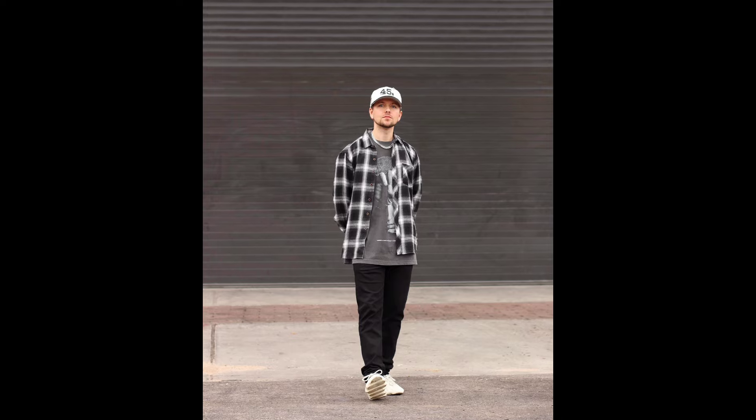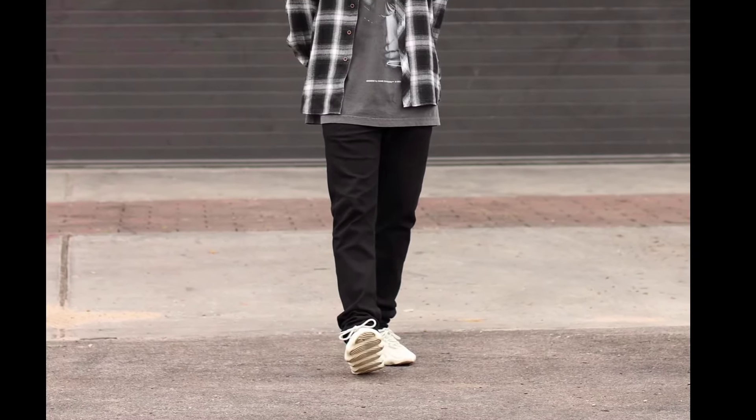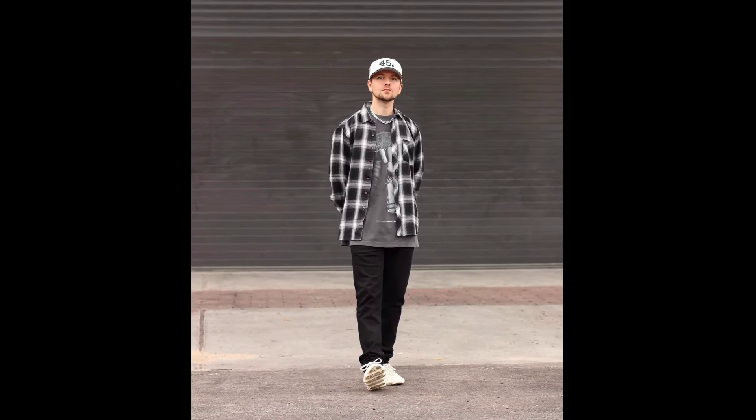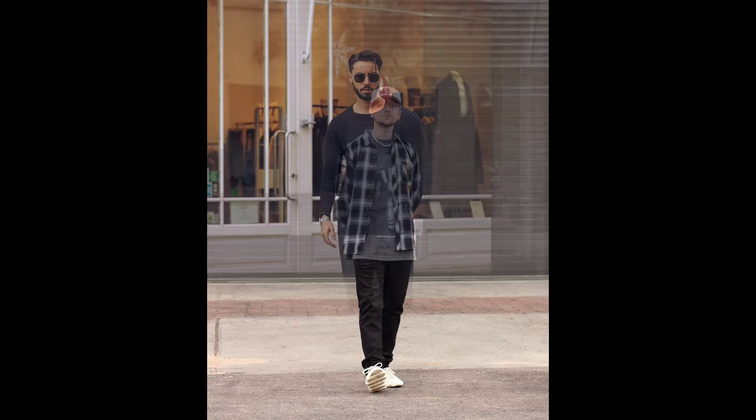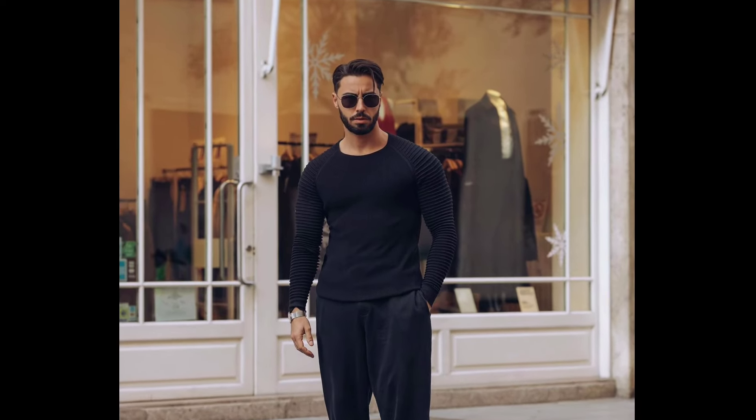Next, you can try a grey t-shirt layered with a black and white check jacket, with black pants and black shoes. Next, you can try a black shirt with black pants and black boots.